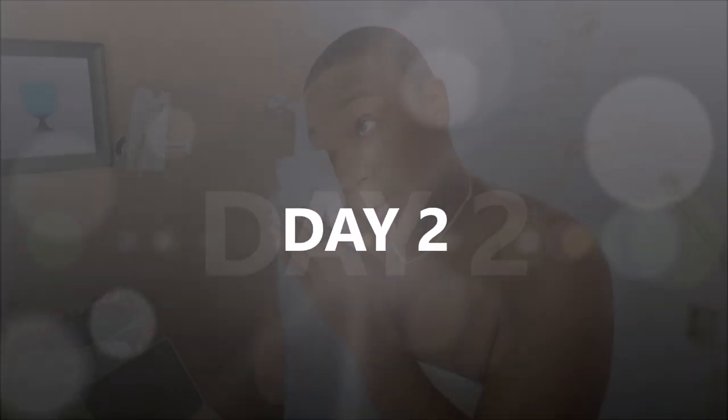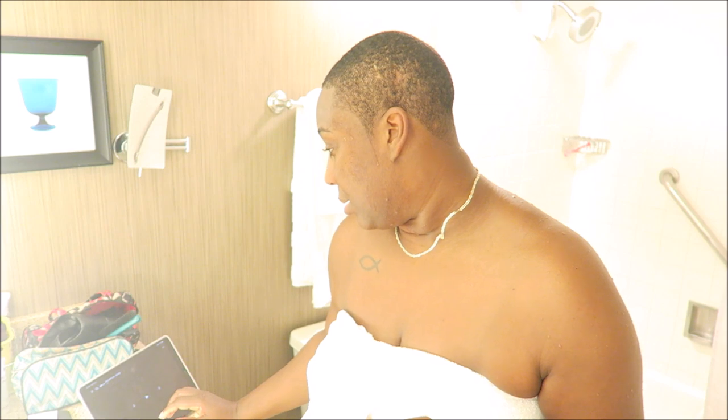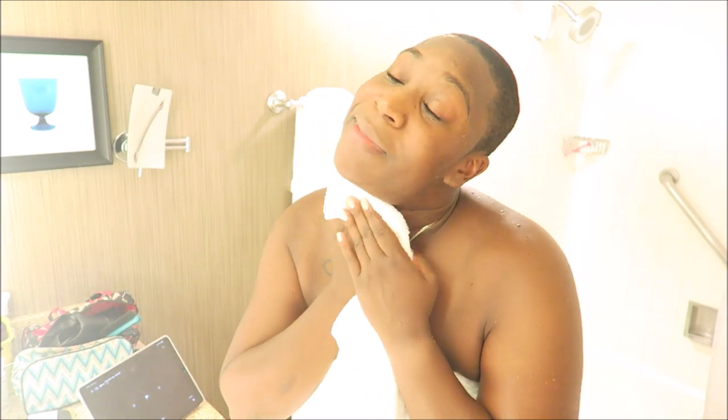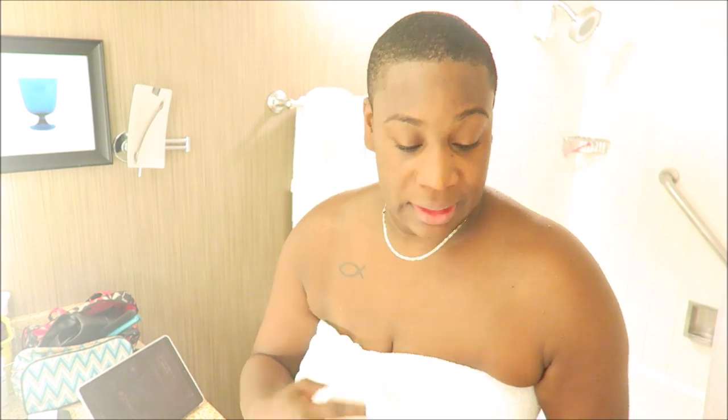Good morning, it's 6:05 a.m., day two. I just got back from the gym and out the shower, trying to do a little something to my face, watching Big Little Lies and trying to multitask. I need to get up out of here because my roommate needs to get in here too and go eat some breakfast.